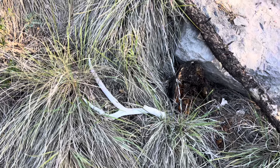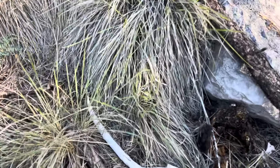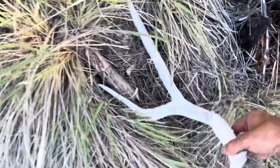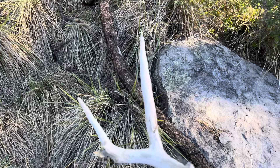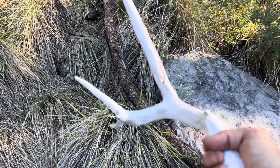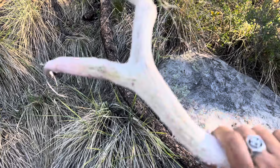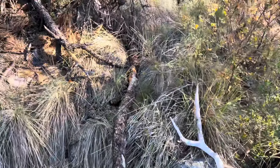There's a super old mule deer shed — giant, giant three maybe. Just so old, chalky and pink. Crazy.